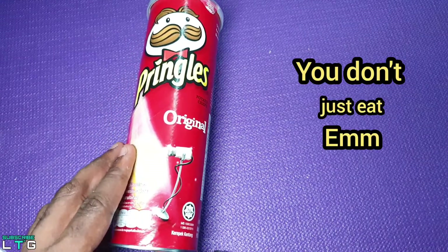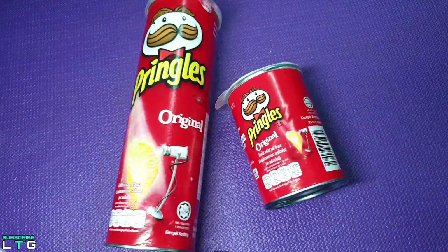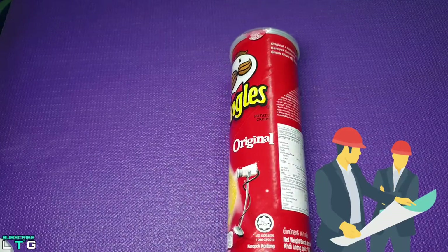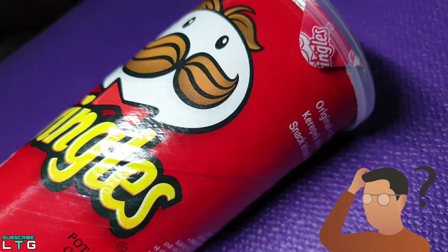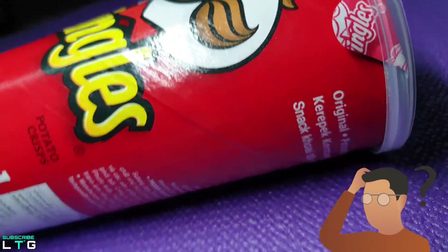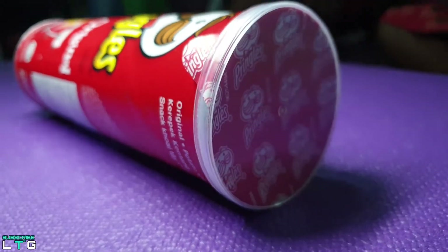"You don't just eat them." That's the catchphrase of the popular American chip brand Pringles. And indeed, if you are an engineer like me, you would think much more than just eating Pringles. Your technical curiosity would be tickled by the fact that each Pringle is designed to take the geometry of a hyperbolic paraboloid.